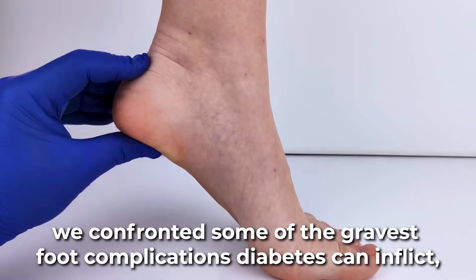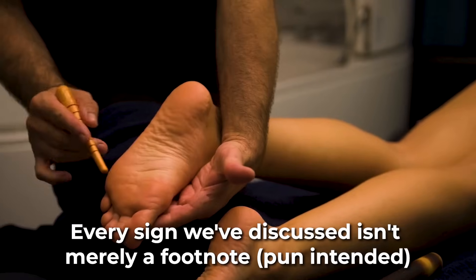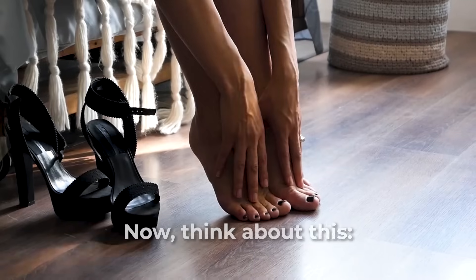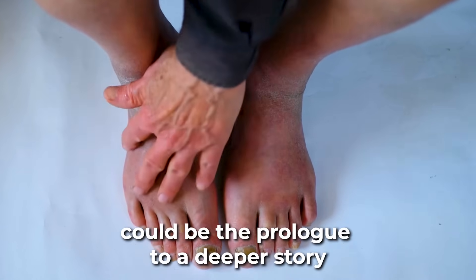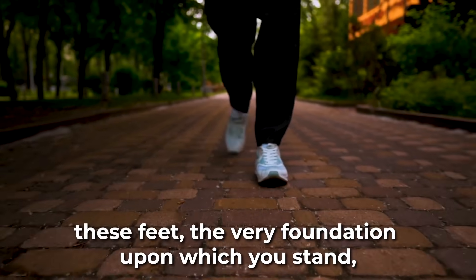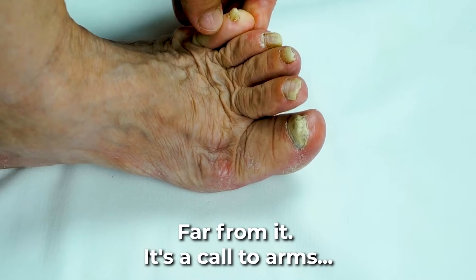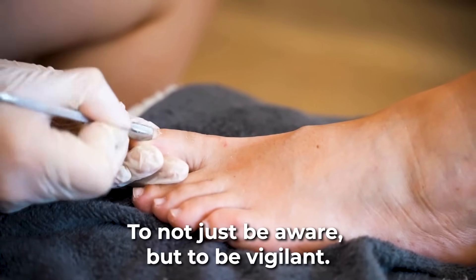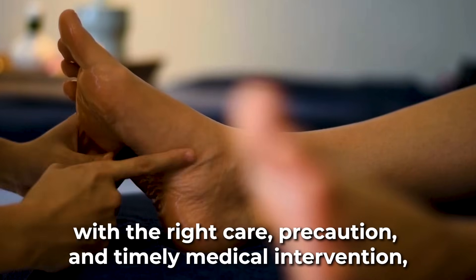As we journeyed through this list, we confronted some of the gravest foot complications diabetes can inflict, culminating in the chilling reality of gangrene. Every sign we've discussed isn't merely a footnote — pun intended — in a diabetic's journey. It's a potential herald of something far more sinister. Every step you take, every shoe you wear, and every tiny scratch or discomfort you feel could be the prologue to a deeper story, one that might not have a happy ending if ignored. In the grand tapestry of life, these feet — the very foundation upon which you stand — can often be the unsung heroes or the forgotten victims. But this is a call to arms — or rather, a call to feet. It's an urgent plea to not just listen, but to act; not just to be aware, but to be vigilant. Because as daunting as these complications may sound, with the right care, precaution, and timely medical intervention, they are largely preventable.